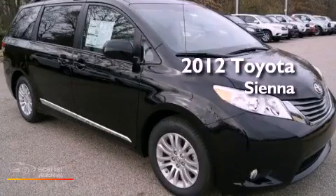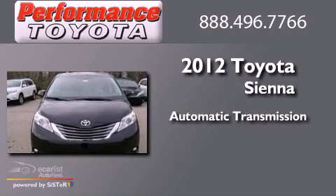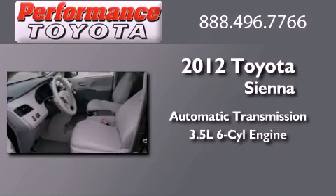This is a brand-new 2012 Toyota Sienna. This vehicle has seating for seven adults and a 3.5-liter V6.